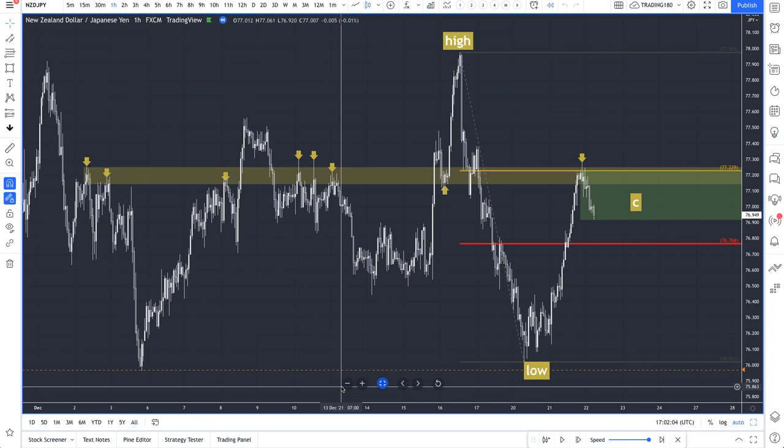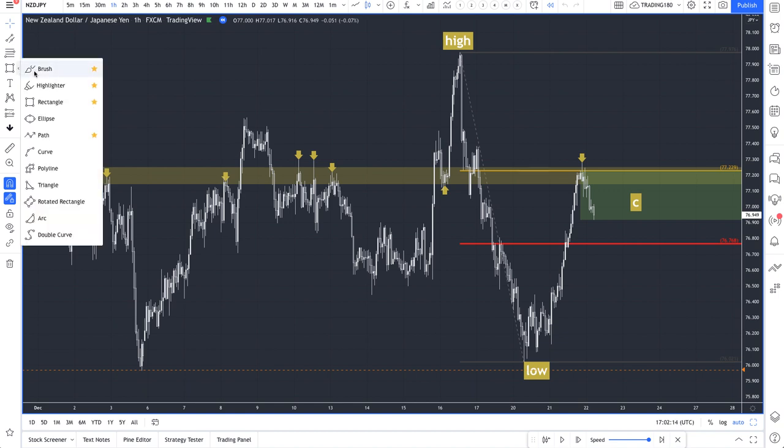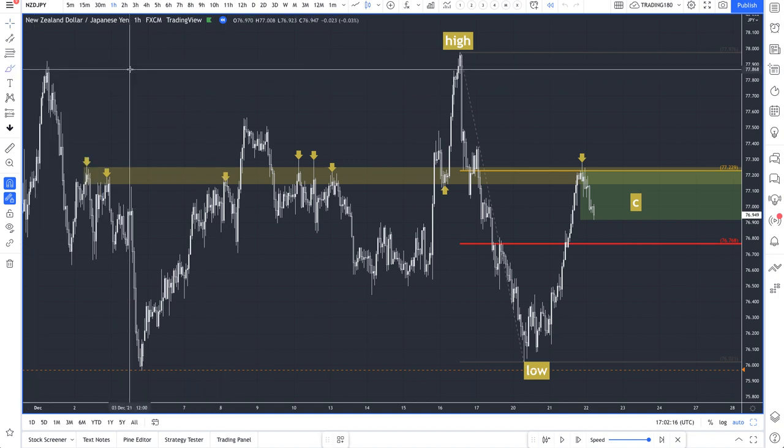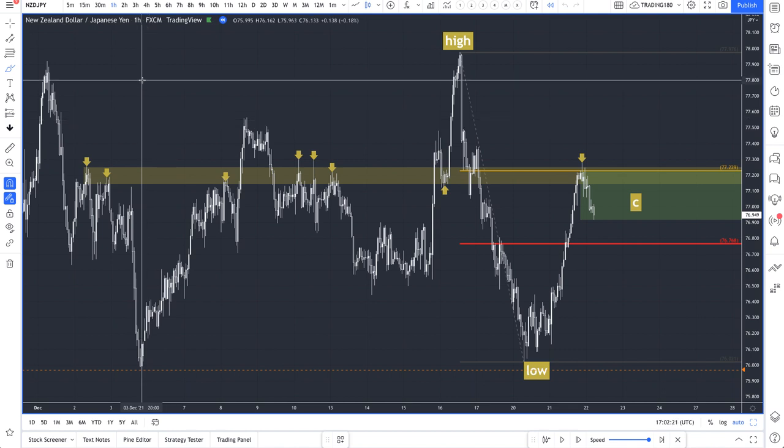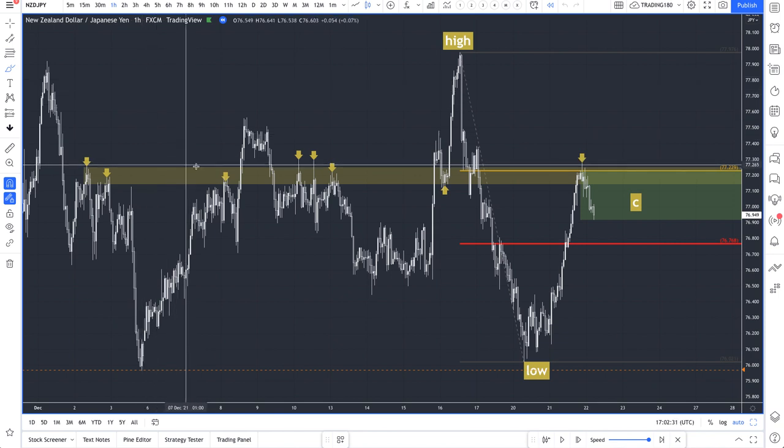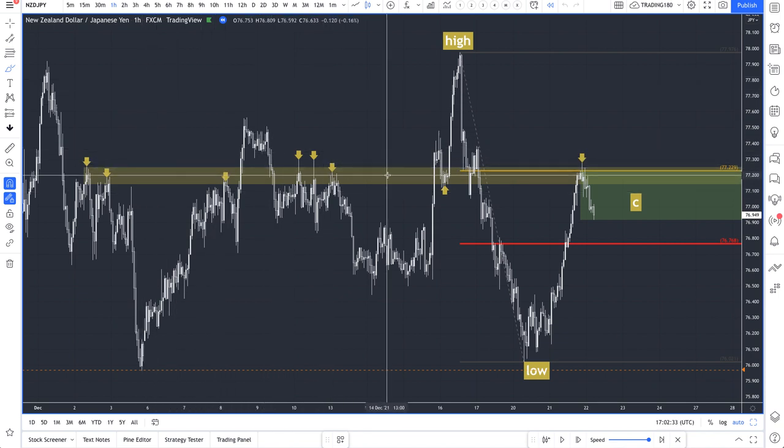Hi everyone. I thought I would make a video on a 61.8% FIB CPR — just understanding what CPRs ultimately are: capture pain relief. What we're doing is reverse engineering typical support and resistance strategies and identifying where traders get caught in their positions, so that we can take advantage with the supply and demand equation. That happens generally at that area.